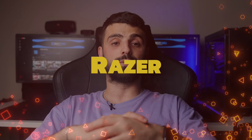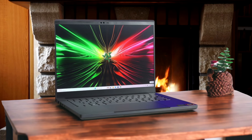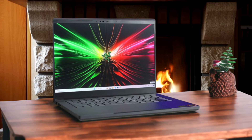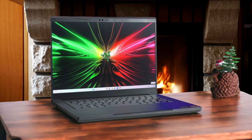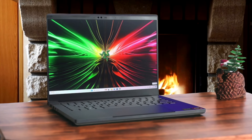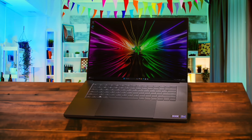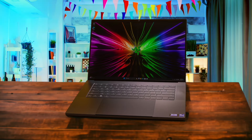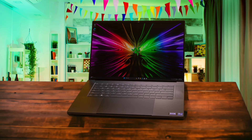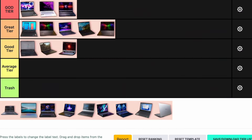Number 11: Razer Blade 14. The Razer Blade 14 is a beast with its AMD Ryzen 9 8945HS processor and an Nvidia RTX 4070 GPU. The 240Hz display is stunning and the build quality is top-notch with its sleek aluminum chassis. However, it comes with a hefty price tag starting at $2,199.99, which might be a deal-breaker for some. The battery life is decent but not exceptional for gaming. Given its premium performance and price, I'm placing the Razer Blade 14 in the great tier.